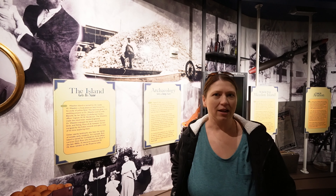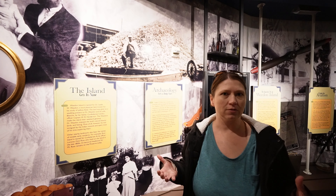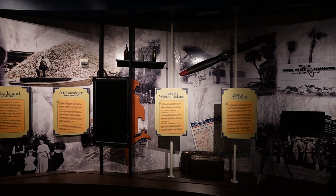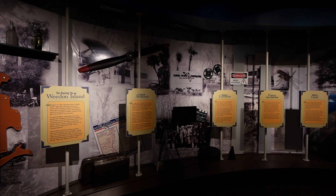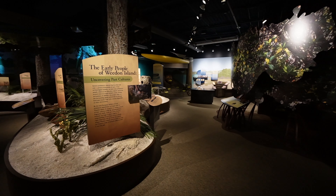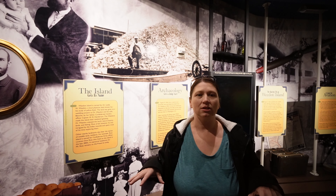The reason why this island is named Weedon Island is because in the late 1800s, the island was given to Dr. Weedon, who studied yellow fever. It was given to him and his wife as a wedding present. He tried to keep the island untouched, but eventually it was sold — part went to provide energy for St. Pete, and the other part became a state park. Then Pinellas County bought it and turned it into a preserve.